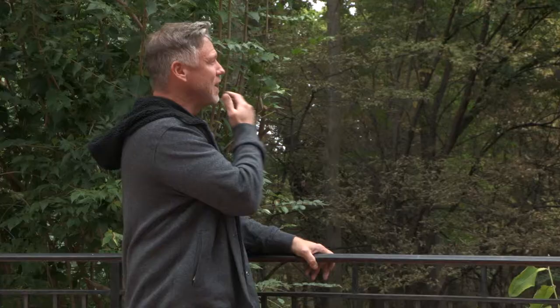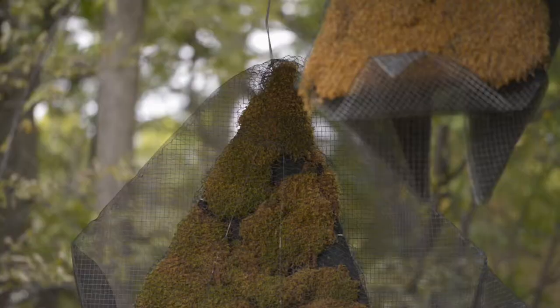We came out here and looked at this area, and the first thing that came to my mind was bats. These are my origami bats, and this is an example of upcycling.